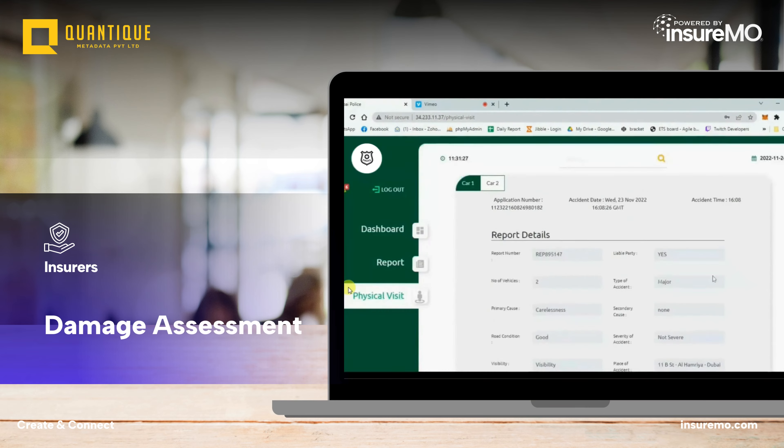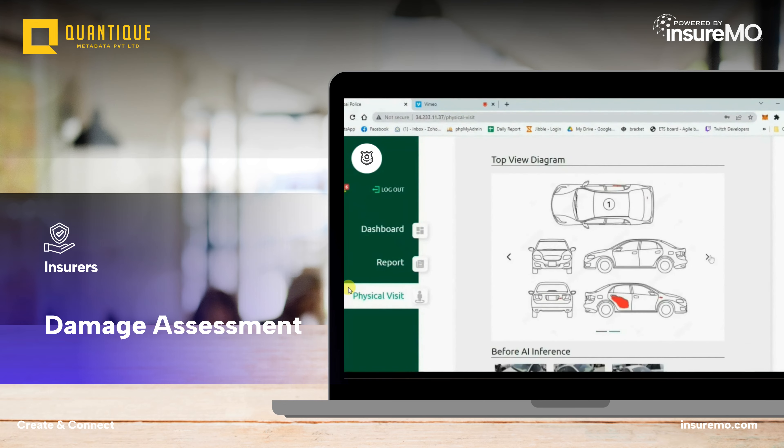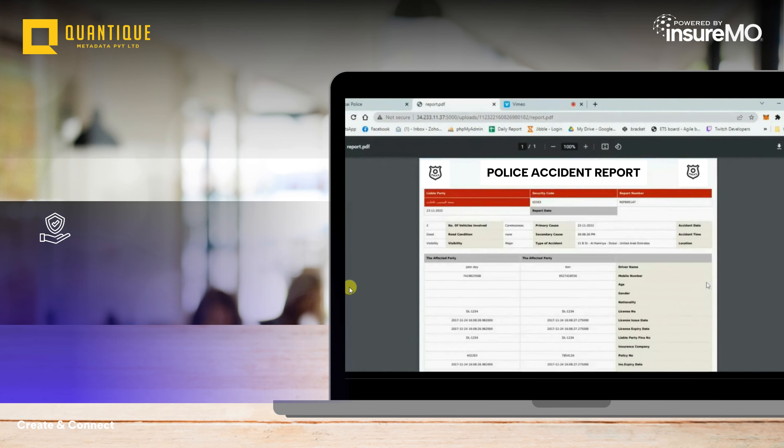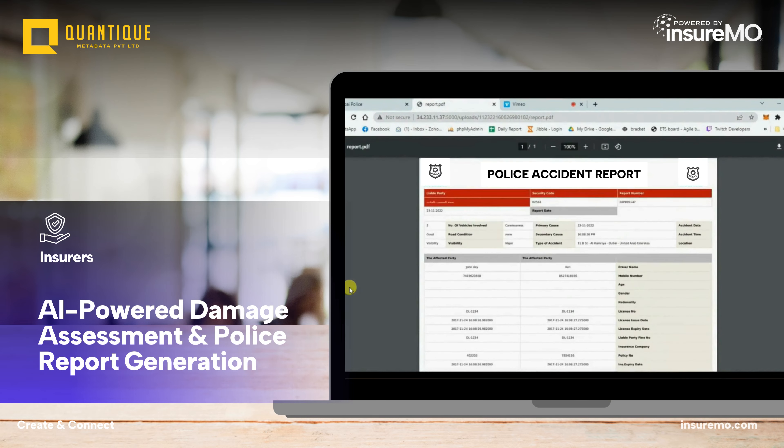The insurer's app, powered by Quantique's AI platform, analyzes the uploaded photos, assesses the damage, and generates detailed damage diagrams. The solution also automatically creates a police accident report, streamlining the reporting process for the vehicle owner.